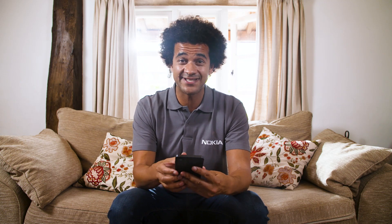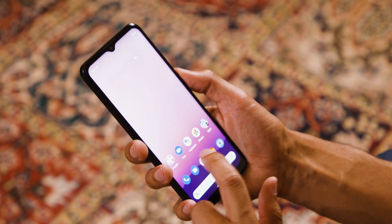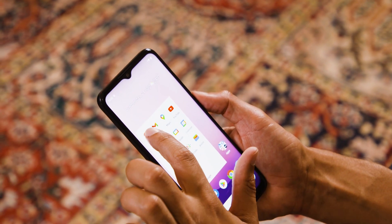When it comes to the security of your personal data, the Nokia G60 5G includes the super convenient ability to unlock your smartphone by simply placing your finger on the display. Plus, it has face recognition as well. It's so simple and really secure.